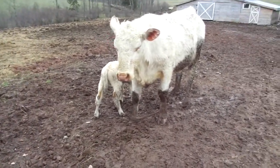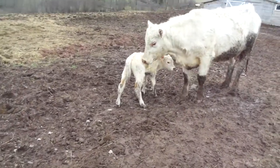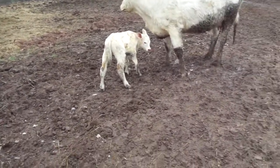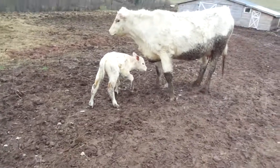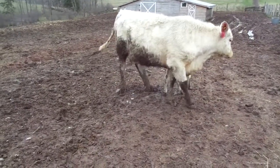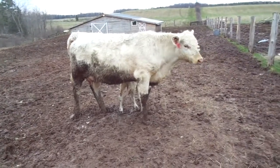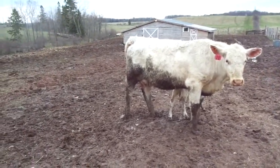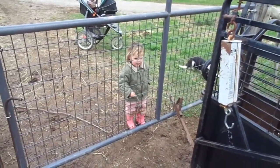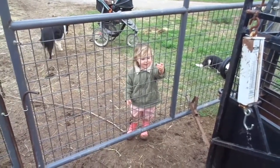Now we just have to get a shot of selenium in her and get a tag on. Both Jess and I have been up since two o'clock this morning dealing with calves and then we couldn't get back to sleep. We had to go get the other calf, and Peewee was up all night too. So we only got a few hours of sleep last night.